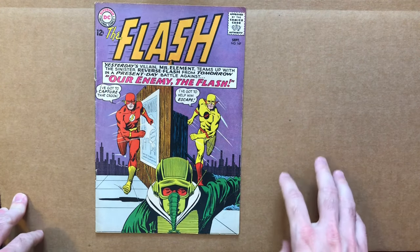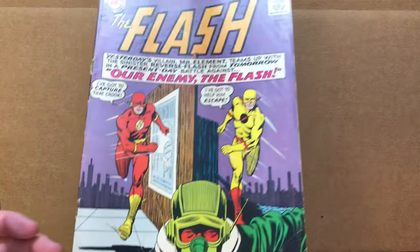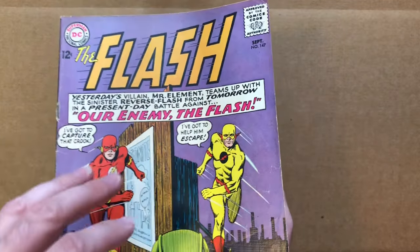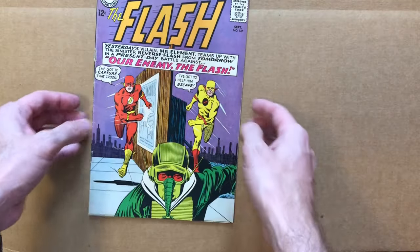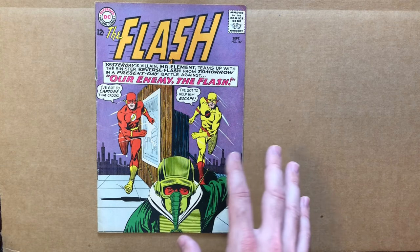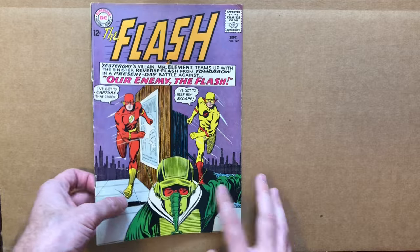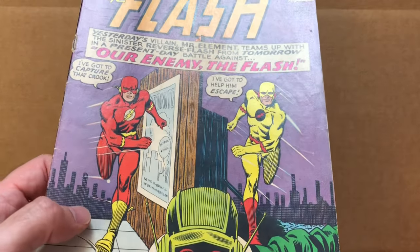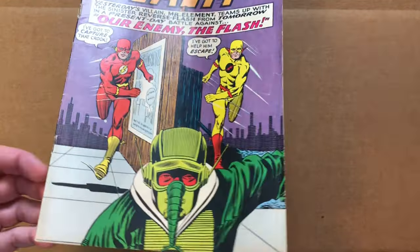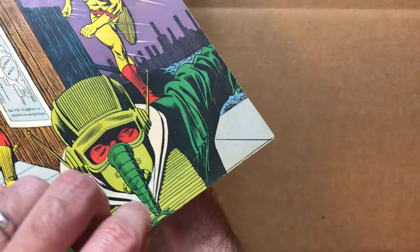Next we're going to jump to DC with Flash number 147 — the second appearance of the Reverse Flash. I should mention that I'm grading the book based on what it would be after a press, because if it's a pressable defect it's not something I'm really concerned with. That last book was actually very smooth. This one immediately you can tell it's got all this dimpling on the cover that can be improved easily with a press.